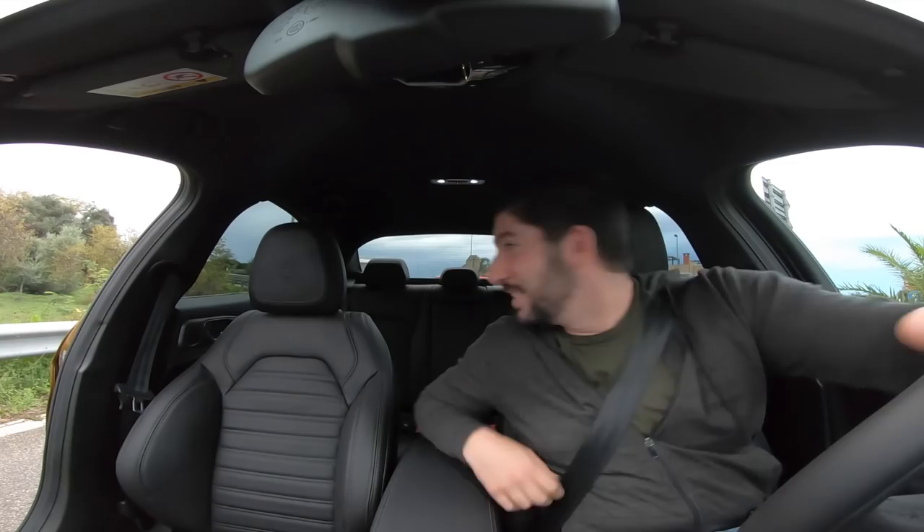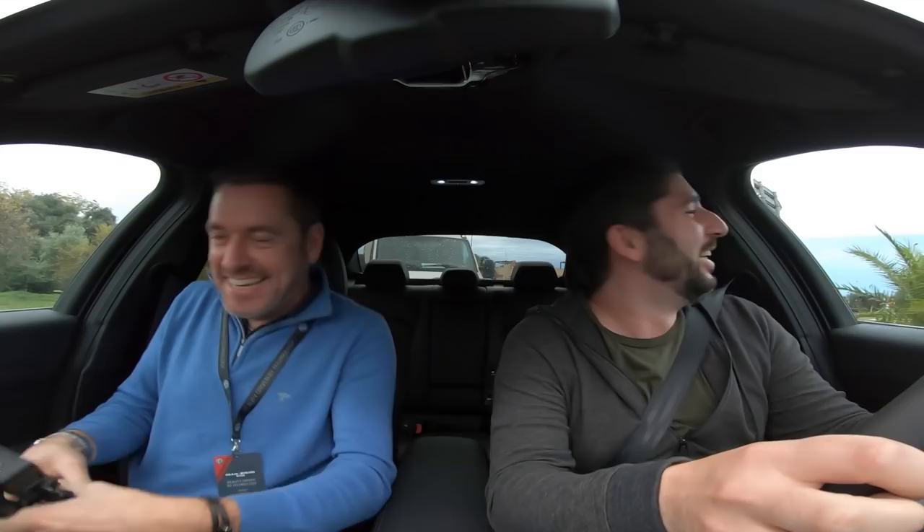Come on - it's like we've just robbed the bank! Send it, it's still running, send it!